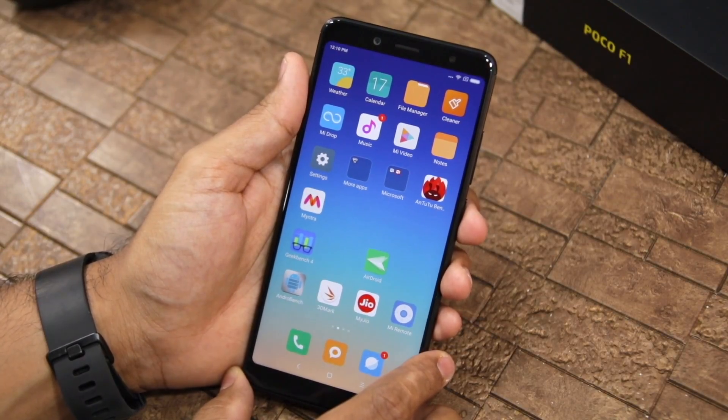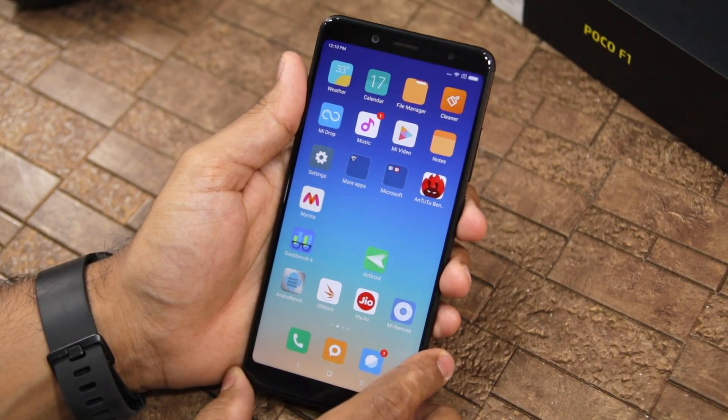In this video, I will tell you how you can install the MIUI 10 stable update.